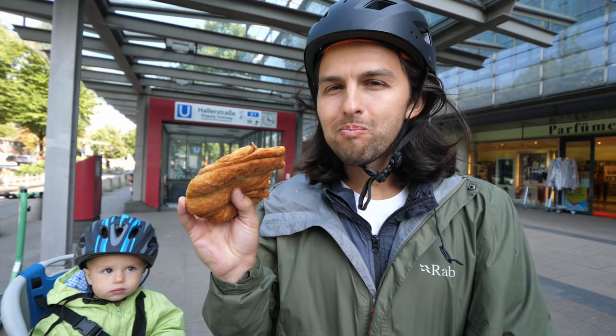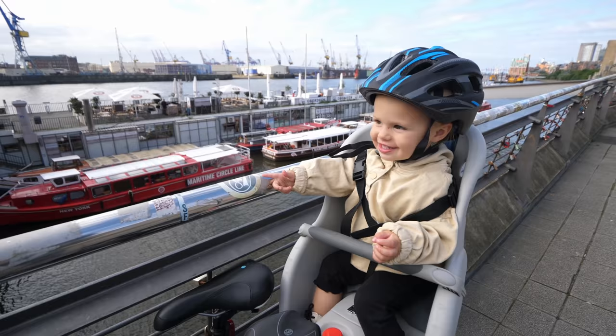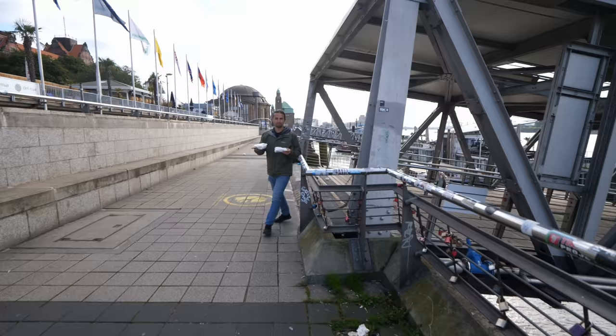This is a hundred times better than any cinnamon roll. I am super excited.